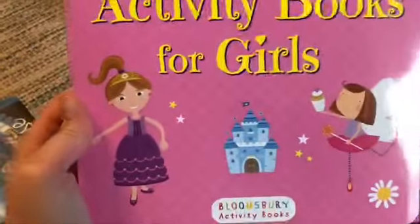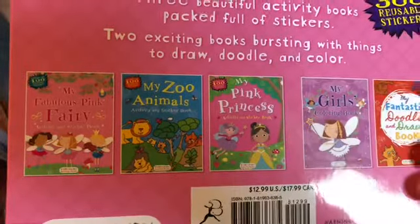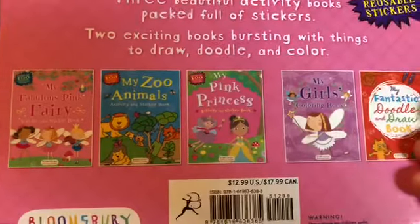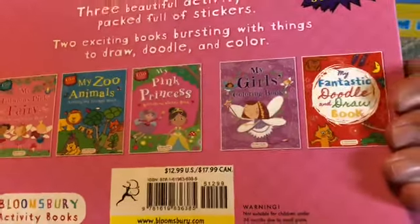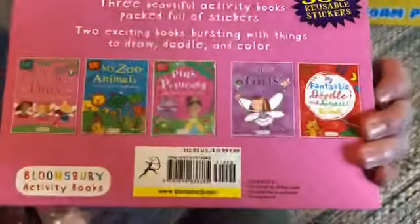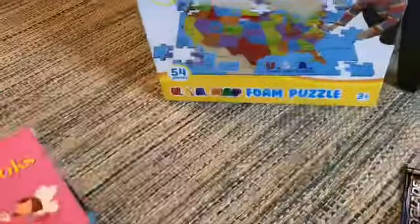My Activity Book for Girls — I think there are six books in there. There's My Fabulous Pink Fairy Activity Sticker Book, My Zoo Animals Activity Sticker, My Pink Princess Activity Sticker, My Girls Coloring Book, and My Fantastic Doodle and Draw Book. Originally $12.99, and I got it for $6. Both of my older girls will love that.